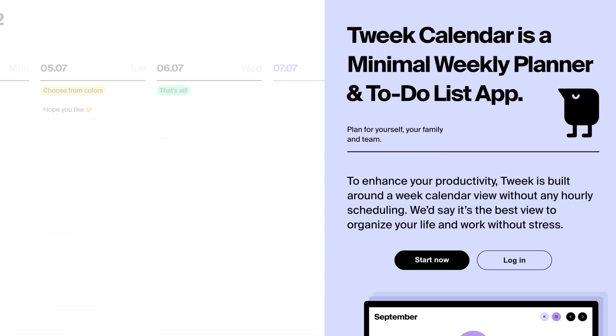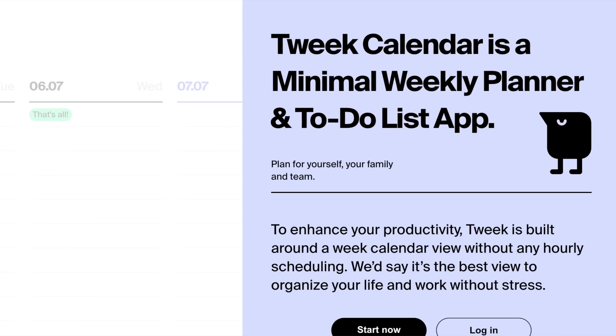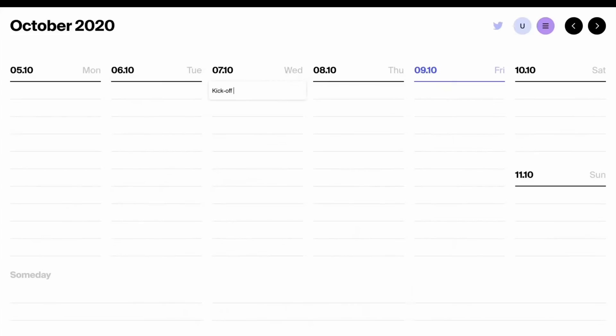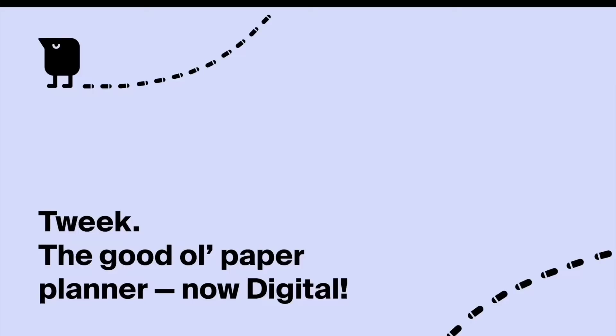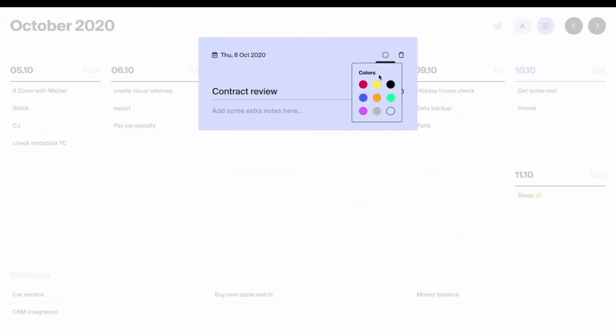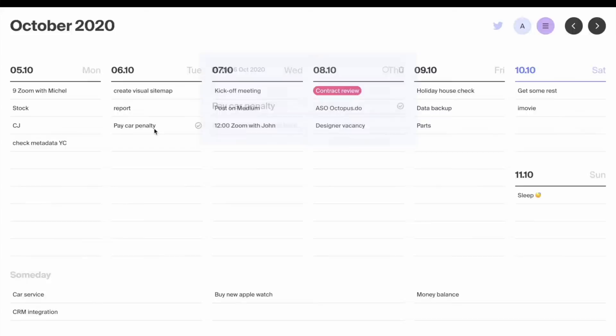Tweak is the simplest calendar we're going to look at today, and it does something very interesting. It gets rid of the hourly view, and instead it's built around a weekly calendar experience — do you get the name now? Tweak, week? The result of getting rid of that hourly view is less stress, they say, and I think I agree. I don't like that hourly view. Tweak is actually inspired by good old paper planners, which don't have millions of templates. It's very minimal, so you might feel more focused because there's less features to distract you.